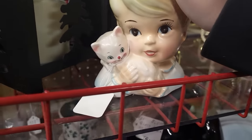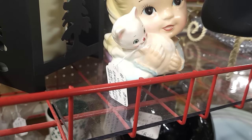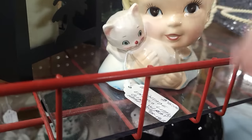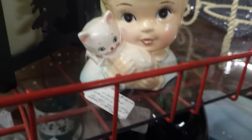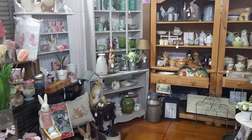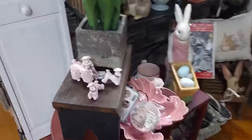I spied this little cutie from the aisle — this is an Enesco little head planter, hanging on to her kitten. I've got $45 on it — that's darling but that's about retail for her. Again really nicely displayed booth — very inviting, makes you want to come in and shop.